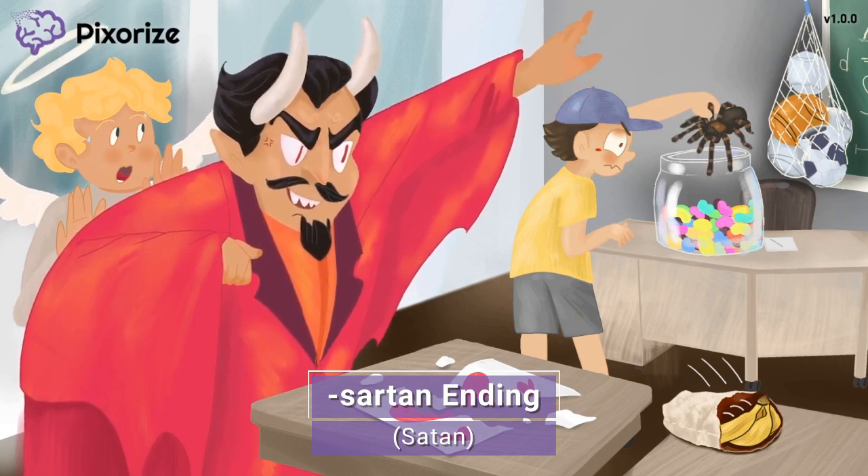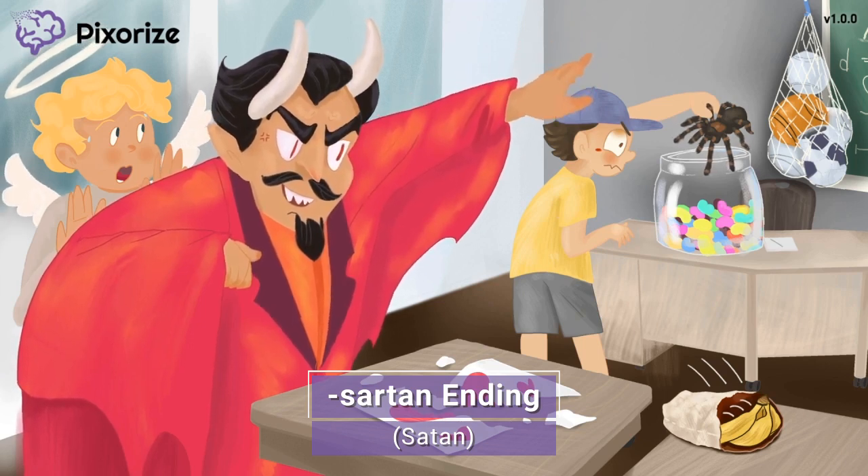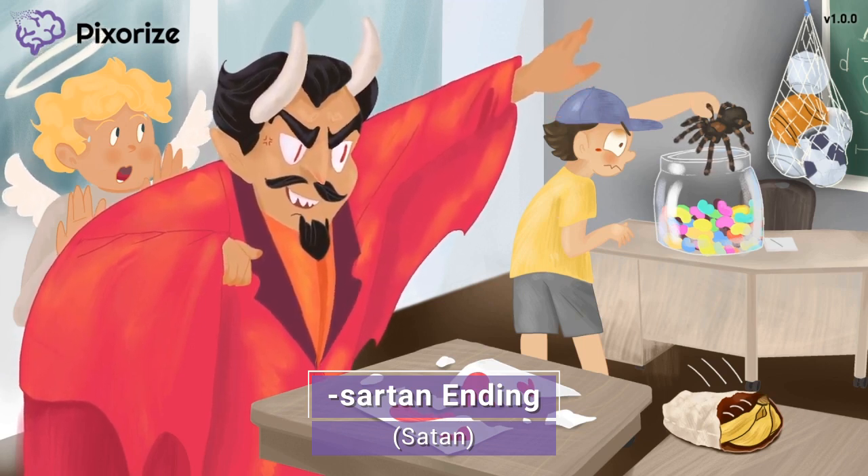Angiotensin receptor blockers all have drug names ending with Sartan. These drug names include Losartan, Candesartan, and Valsartan. Let's explore our scene to learn more about these drugs.